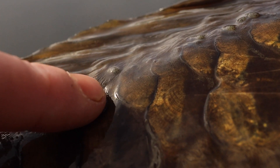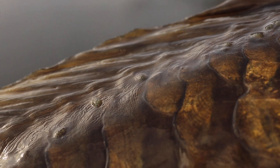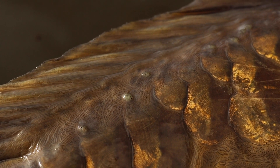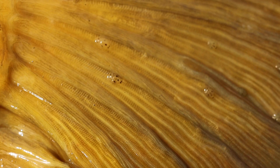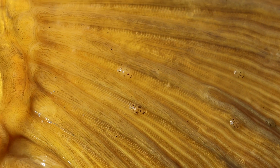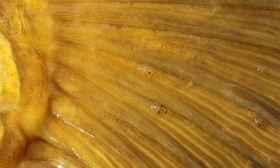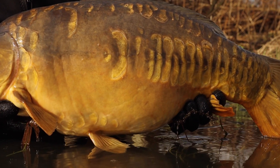Fish lice are also called argulus. They're an external parasite that crawl all over the fish — a bit like dog fleas. They're tiny transparent discs that can grow up to about five millimetres, feeding on the mucus and the blood of the fish. Going into the warmer months, juvenile lice that hatch through spring can become sexually mature within just 50 days, so numbers can multiply very quickly.